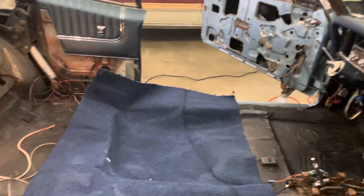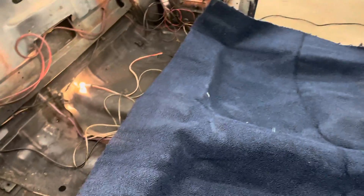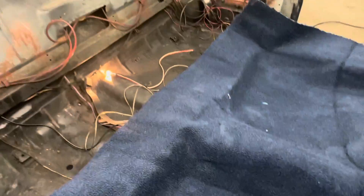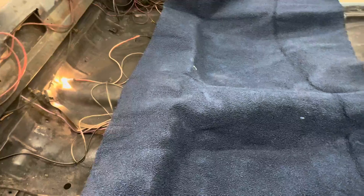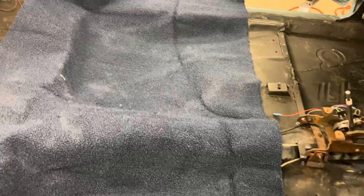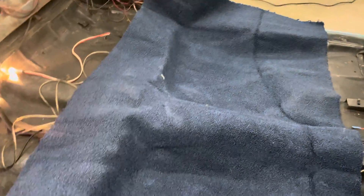Back here on the Grand Prix, we are getting the carpet — the new carpet — situated. Hopefully we can get this rear portion done and in. Kind of really work on it with the steamer; it's got some nice creases in it. It's already kind of laying in, and it lays halfway decent.